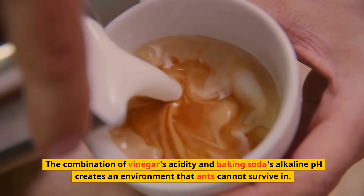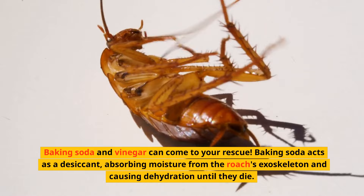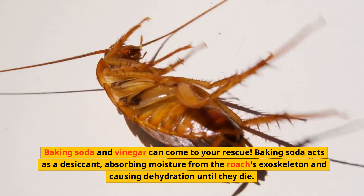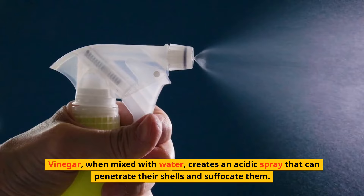2. Cockroaches can be a persistent and troublesome pest, but you don't need harsh chemicals to eliminate them — baking soda and vinegar can come to your rescue. Baking soda acts as a desiccant, absorbing moisture from the roach's exoskeleton and causing dehydration until they die. Vinegar, when mixed with water, creates an acidic spray that can penetrate their shells and suffocate them.